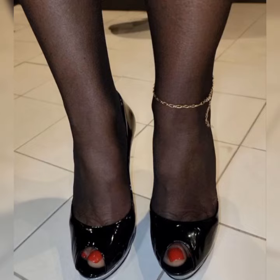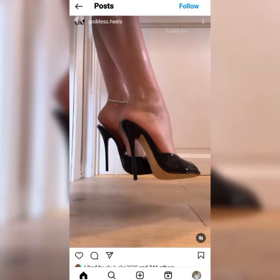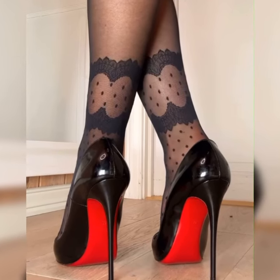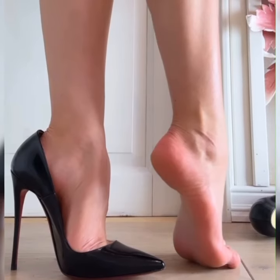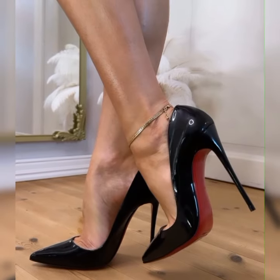Lace socks with high heel sandals are all about mixing elegance with a touch of edginess. They create an interesting contrast that can elevate any outfit, whether you are going for a dressy or casual look. This combo is perfect for adding that extra something to your style.